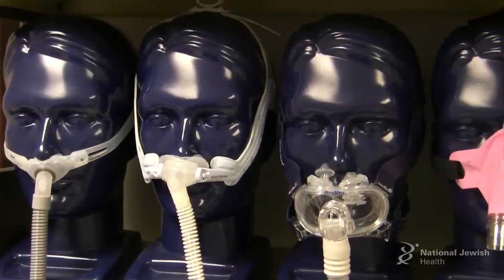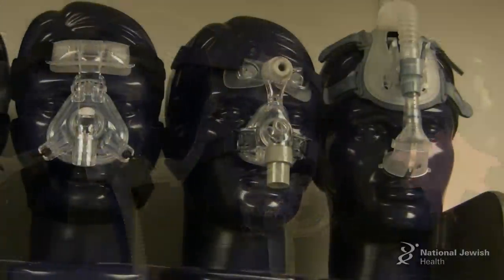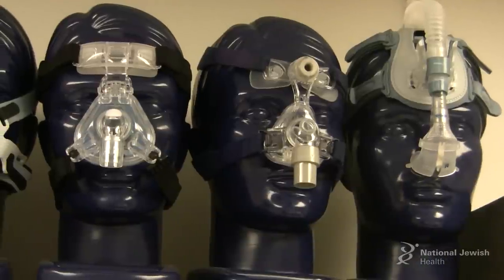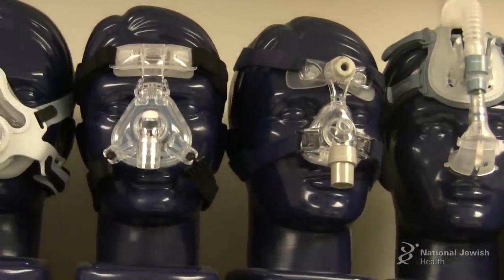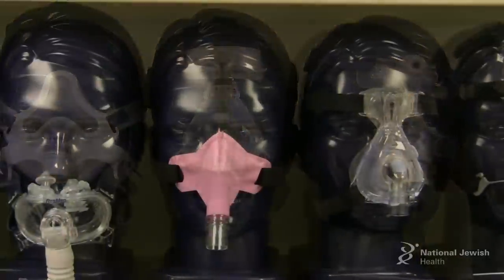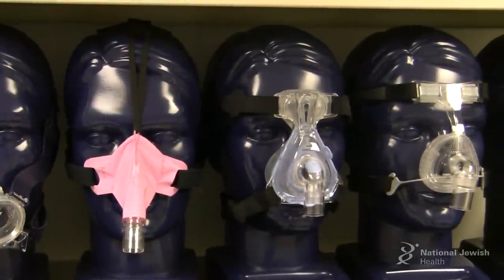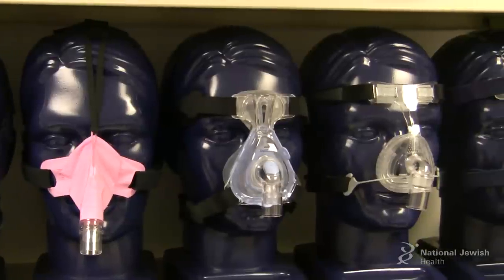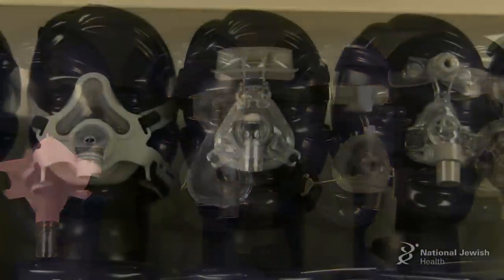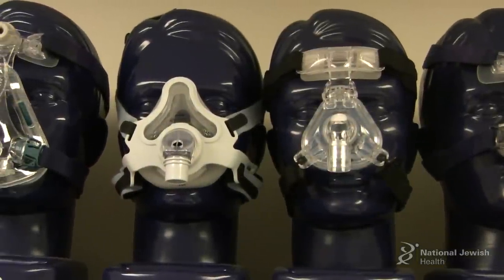There are a lot of mask choices, and this is usually the biggest challenge for patients when starting CPAP therapy. Some people are lucky and the first mask they pick is a good fit for them, but often patients have to try several different masks before they find one that they really like. Mask preferences can change over time, so it's very important that you work with your medical equipment company or your sleep doctor to find the mask that's the right fit for you.